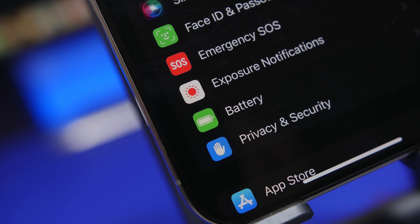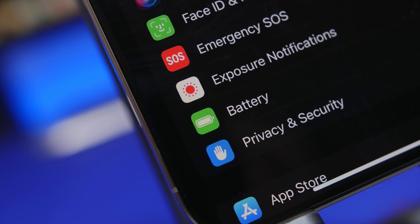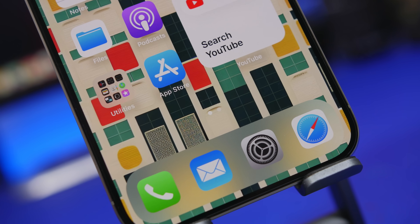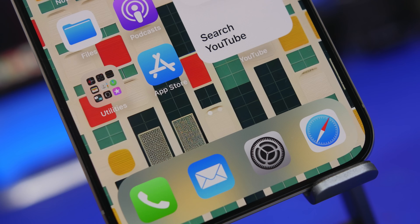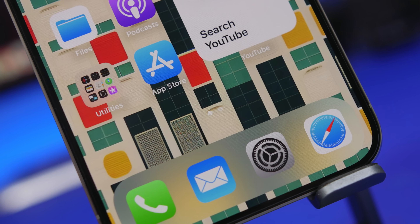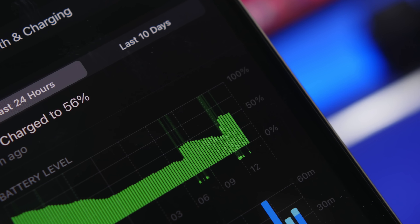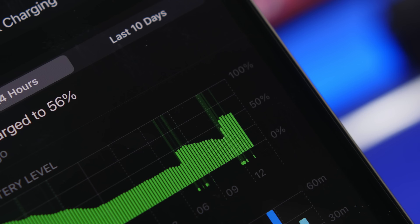Hey, what's going on everyone, this is Ariviews back with another video. As you probably know by now, Apple has released iOS 17.2, the latest big update to iOS 17 with a lot of new features and changes. If you have installed iOS 17.2 on your device and you're not satisfied with the battery life, here are 20 tips and tricks that will help you get way better battery life on your iOS 17.2 device.